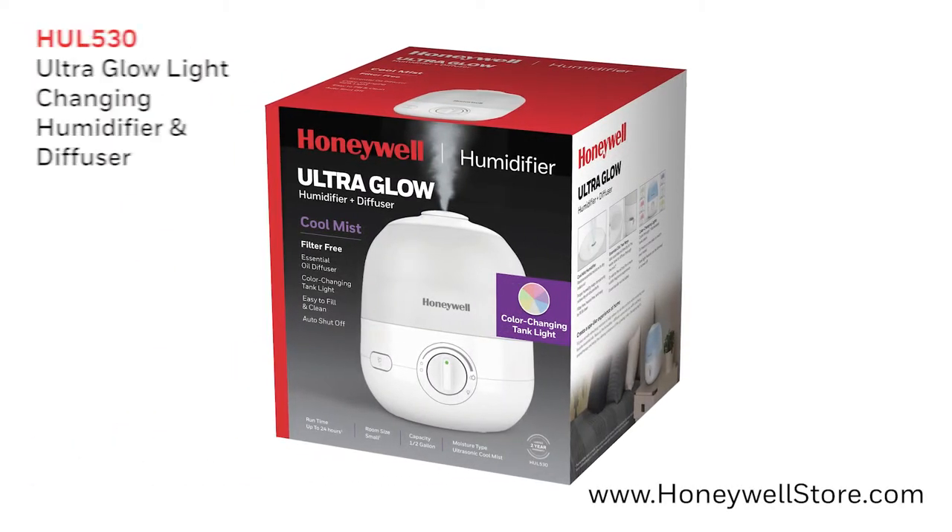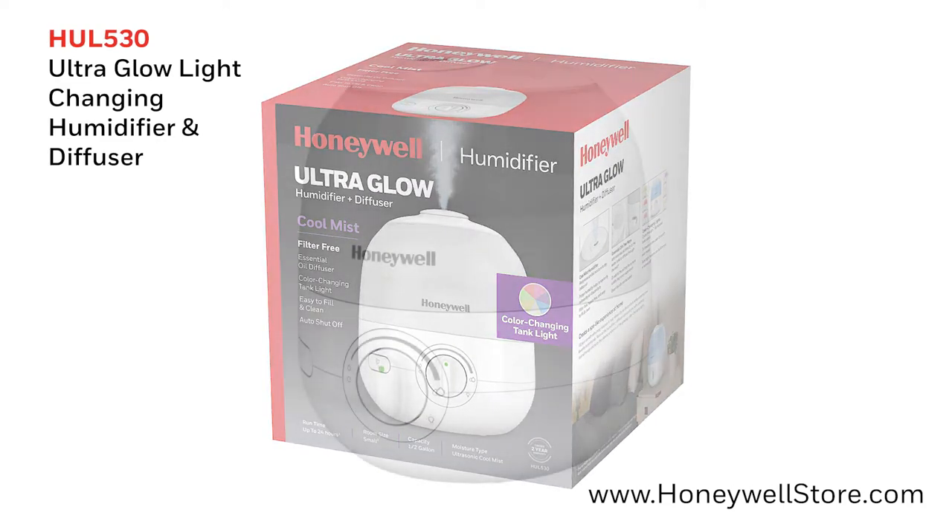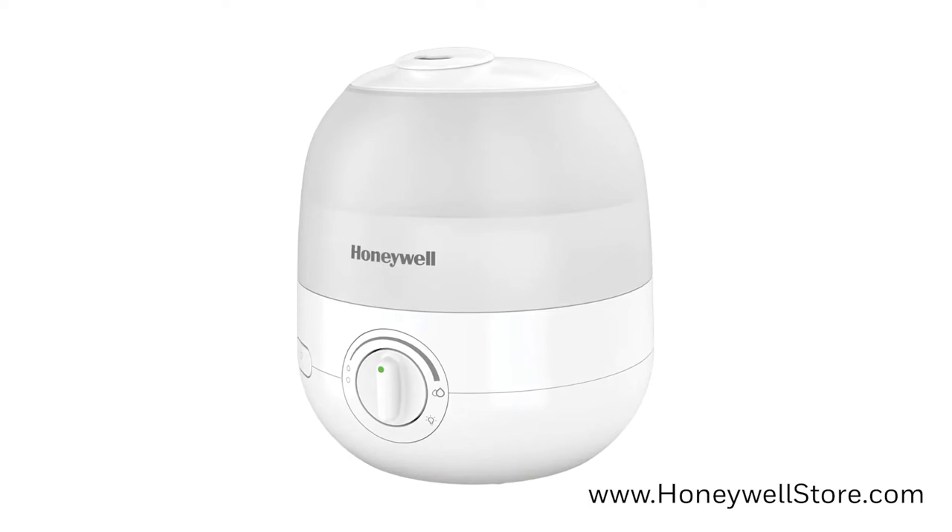The Honeywell UltraGlow Light Changing Humidifier and Diffuser provides soothing filter-free cool mist in a small form factor with a unique light changing feature.